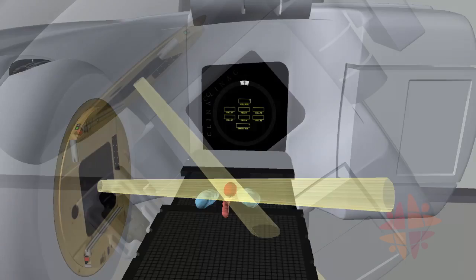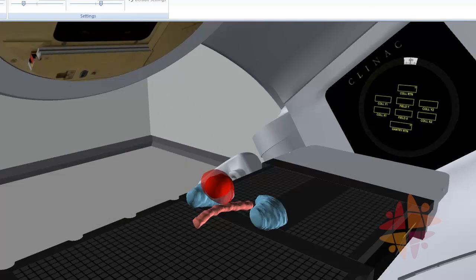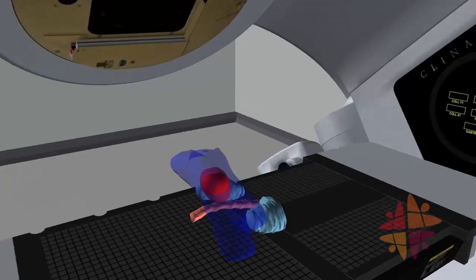Several beams have been used to give a high dose of x-rays to the target, shown in red, while other parts of the body get a lower dose or are avoided.